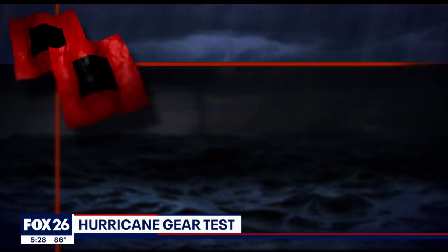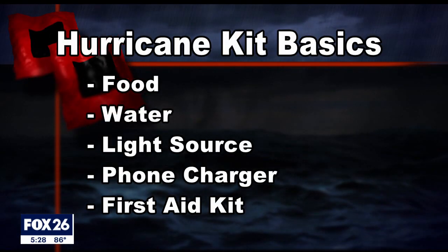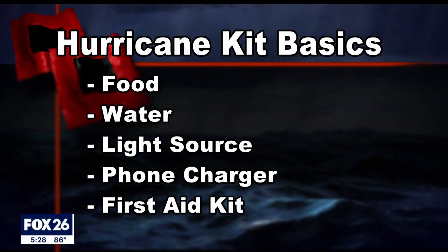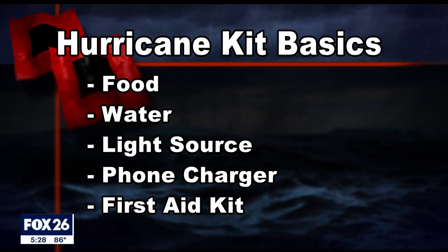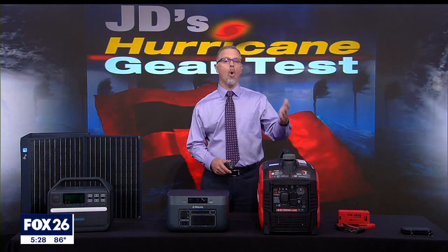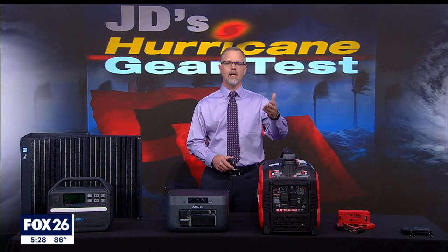Here are the top five items for your hurricane kit. It starts with food and water. You'll need a good light source like a flashlight or lantern. Third on the list is a phone charger, but really it's about being ready for a loss of power — that means a way to charge your phone, and for some of us, we need even more electricity. Refrigeration of medicine or other medical devices is an example.